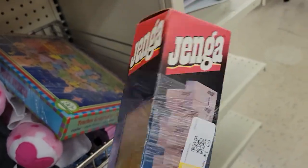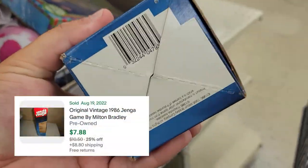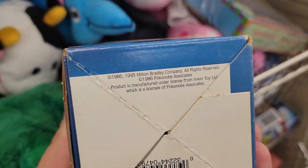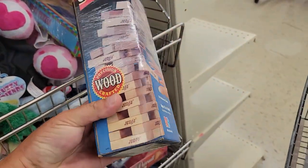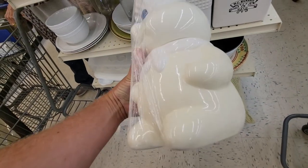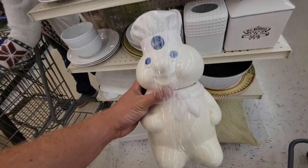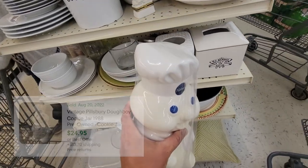Vintage Jenga, a dollar on that. It's old-school, not worth a whole lot, but I'm just gonna keep this for my house because it's in great condition — might even be new. Pillsbury Doughboy cookie jar down here at the bottom. They have $5.09 on that and I see them selling surprisingly on eBay for about $25.99. I'm gonna list this on Facebook Marketplace — I just don't want to sell and ship that.